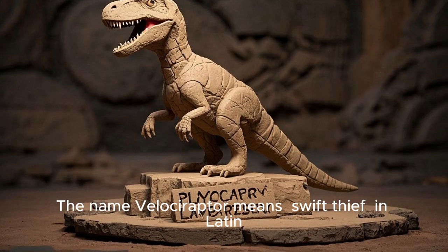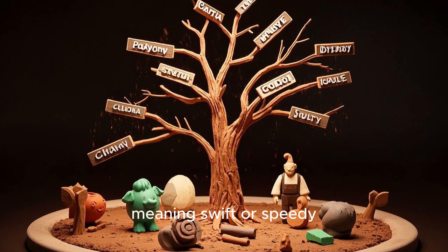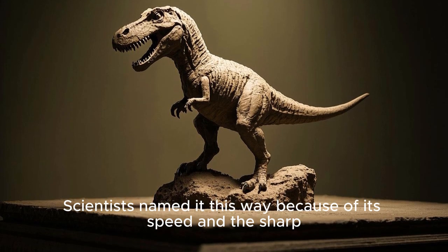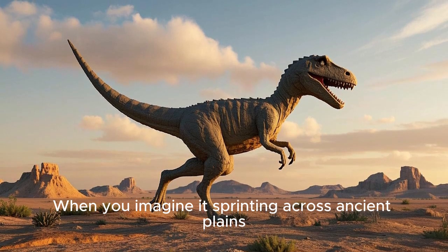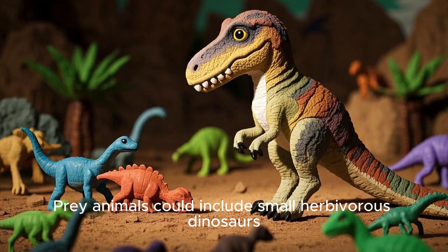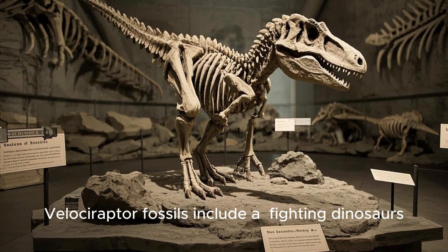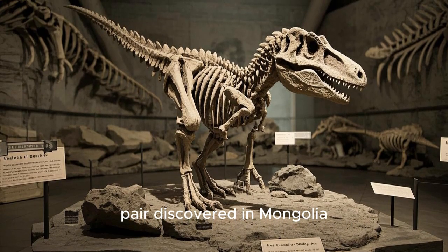The name Velociraptor means swift thief in Latin. It comes from Veloc, meaning swift or speedy, and Raptor, meaning robber or plunderer. Scientists named it this way because of its speed and the sharp claws that helped it steal a meal. When you imagine it sprinting across ancient plains, you can understand why speed was so important. Prey animals could include small herbivorous dinosaurs, reptiles, or anything it could overpower.